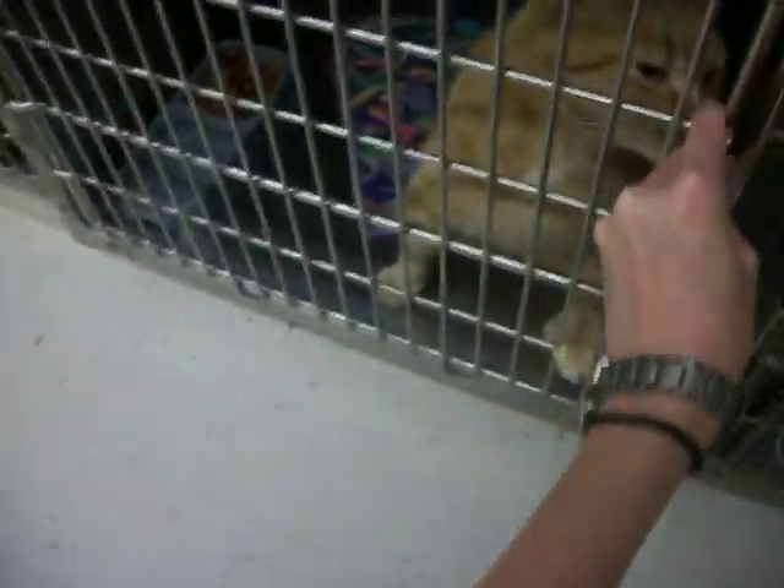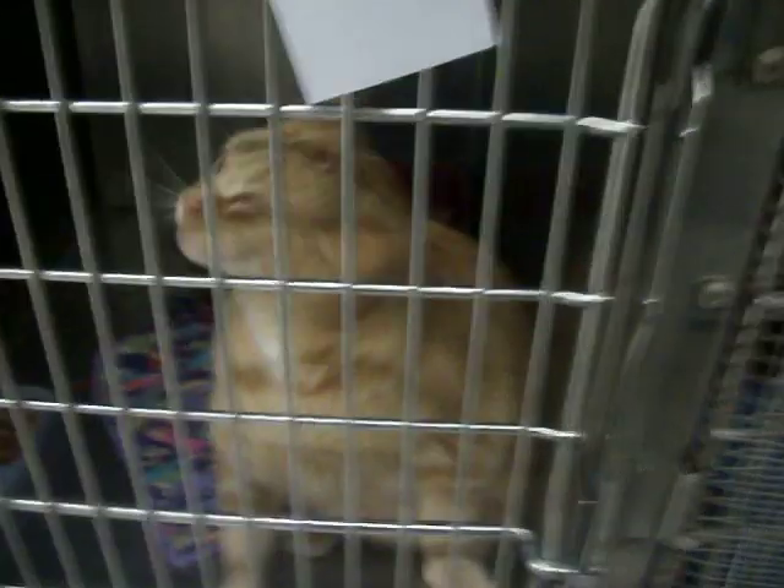He is so, so, so friendly. I didn't even scare him. He's so friendly. He's neutered. They named him Maxwell. He's just a sweet pie.